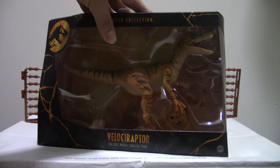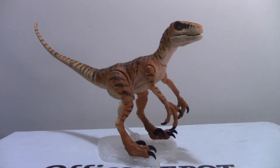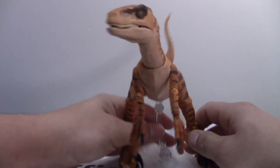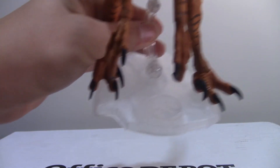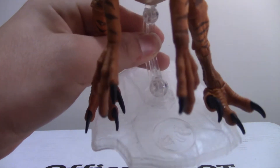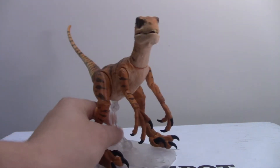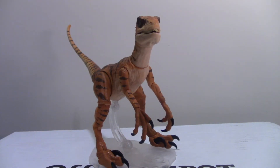Let's get the sucker open. Here she is out of the box and on her stand that it comes with. It doesn't stand on its own, but hence the stand, so that works. The stand is nothing that exciting really — it's just a clear plastic stand with the T-Rex classic logo they've been putting on everything.